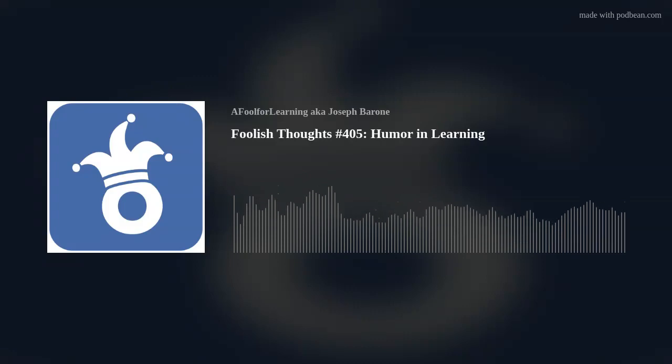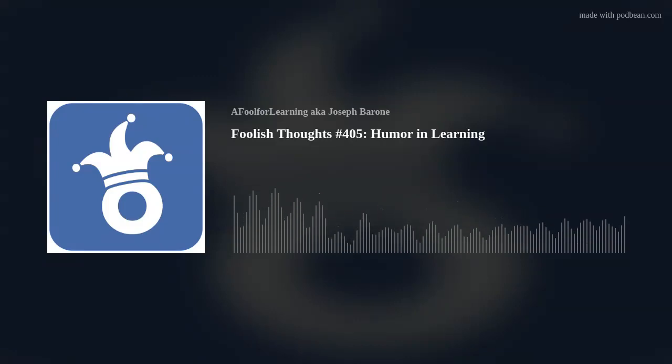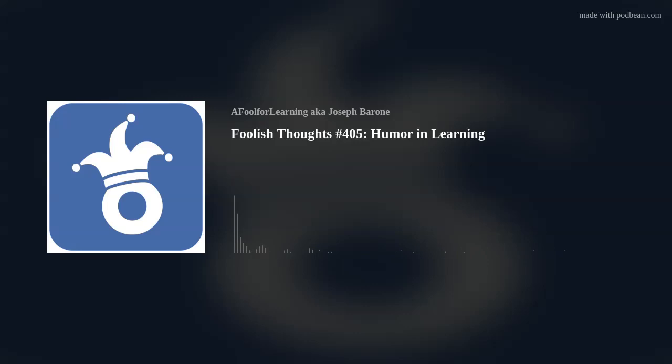Welcome to another Foolish Thoughts episode. This is Joseph Arone, a.k.a. Fool for Learning, your training and learning consultant. And our Foolish Thought for today is humor and learning.